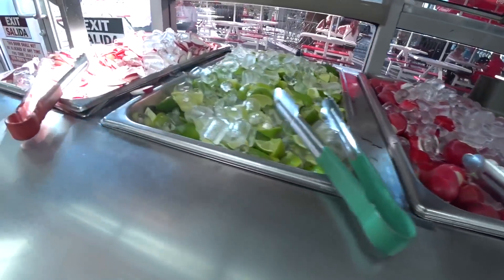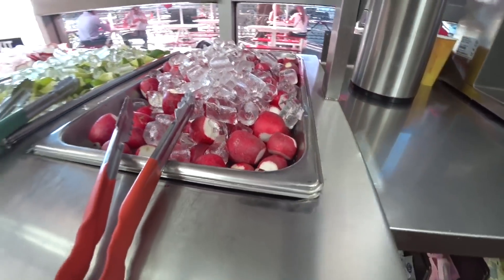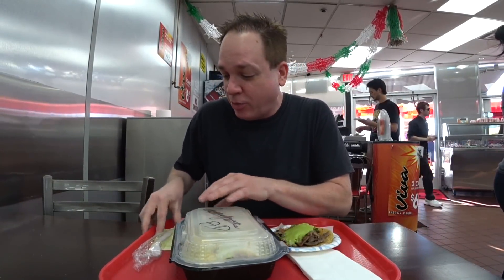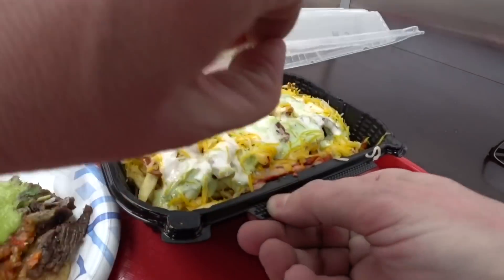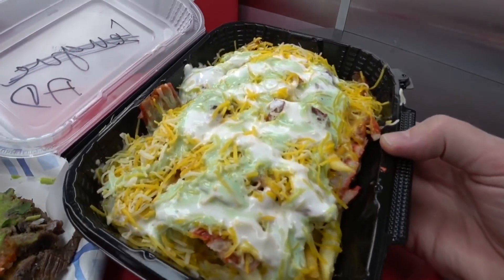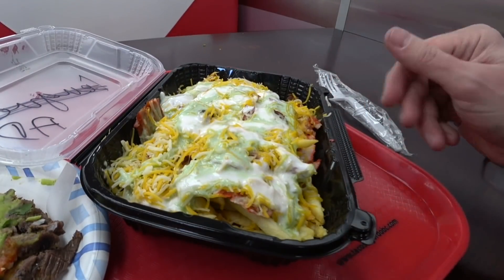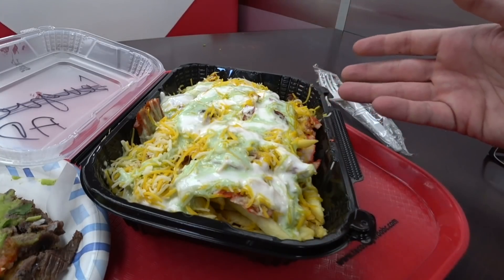They've got a condiment bar here with radishes, limes, and more radishes. I've got my food and paid for it — the price was $10.93 including tax. I've got an asada taco and some adobada fries. Let's check out these fries — there's some kind of green sauce, sour cream, and cheese, and there's pork, all freshly chopped. You can hear it being chopped right over there.